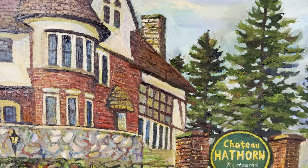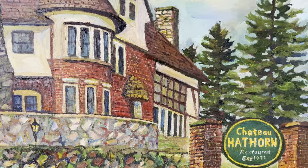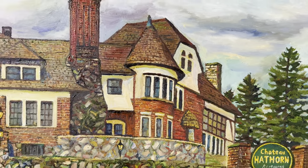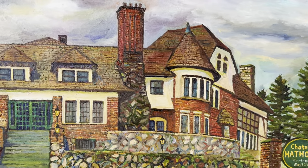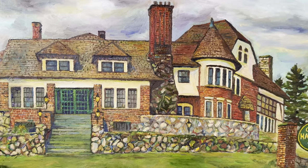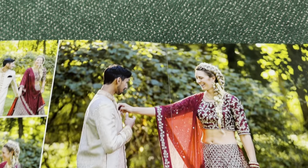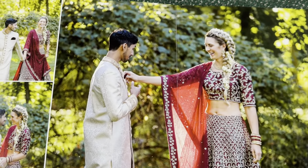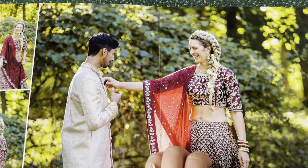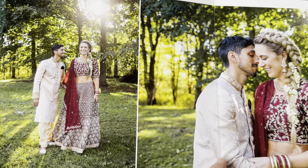I just love this Chateau Hathorn. I think it's worth visiting — whether you have a wedding or just go out, this is a must-go place. This is one of my best paintings, and I had a great time doing it. Chateau Hathorn hosts weddings, and local photographers have done all those beautiful weddings here. Just beautiful.